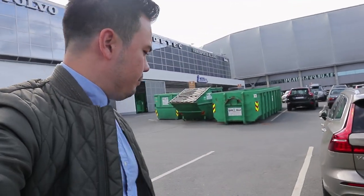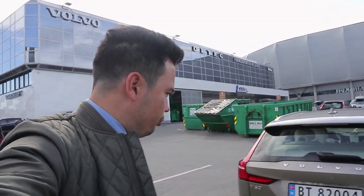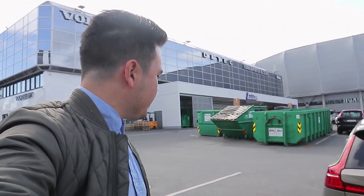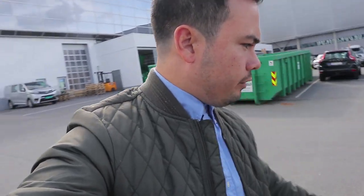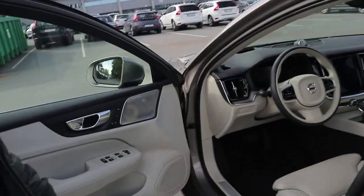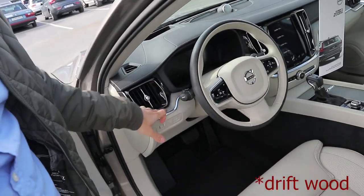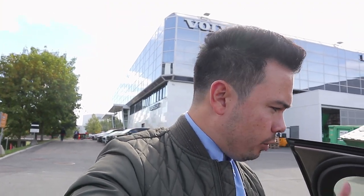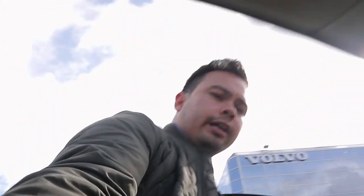We're going to do an extensive video on the exterior and interior as we usually do. This is the D4 Inscription — a front-wheel drive car with 190 horsepower. So this will be much more comparable to the Audi A4 we also have. It has the blonde interior, keyless entry, and the pine wood trim, which will be very interesting. I like light interiors much better than dark ones.